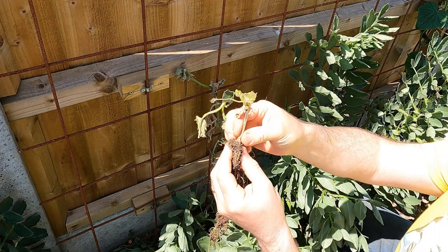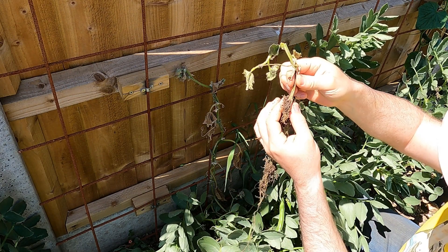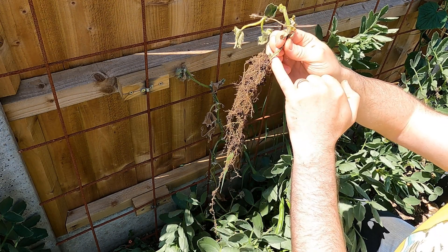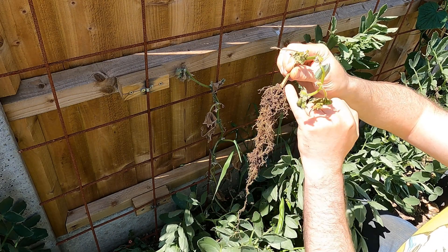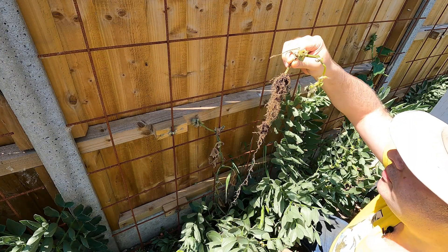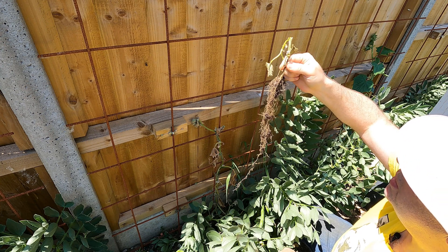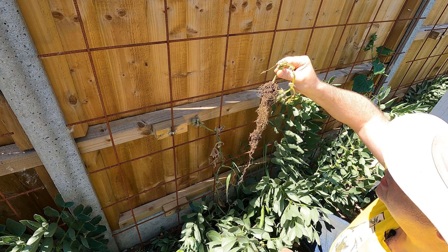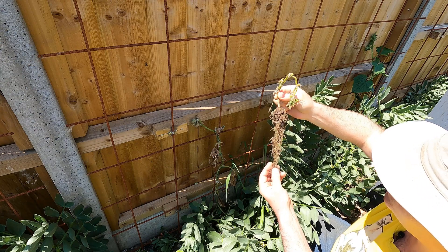You can see here that the stem is sort of shriveled and darkened. I don't know exactly what caused that. It may be some sort of rot, although now I'm looking there's a hole through there, so I wonder if that is pest damage. It looks like something has chewed right through the center of this stem. I had thought it had just rotted, but now I'm pretty sure that something has eaten it, and that's a real pity.